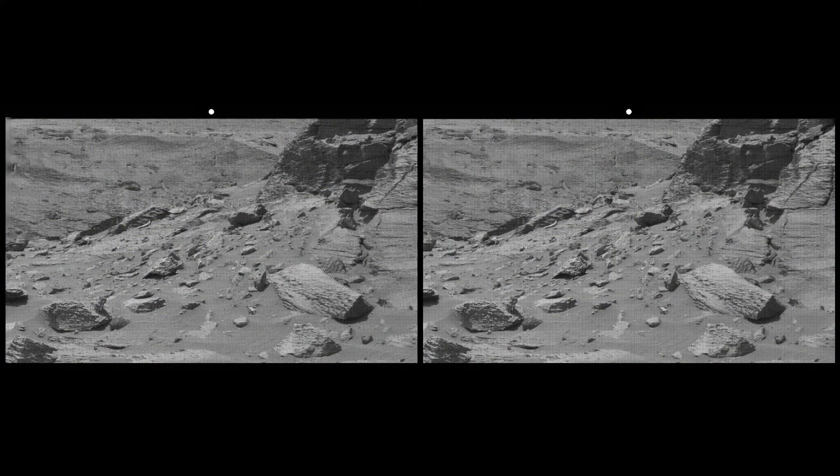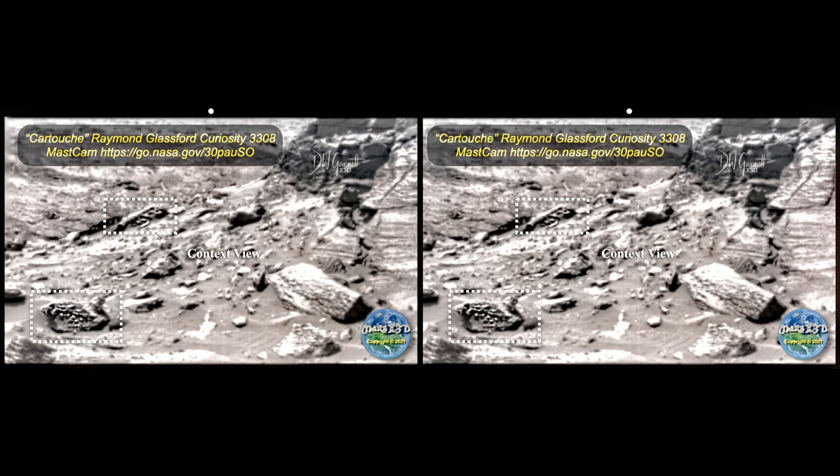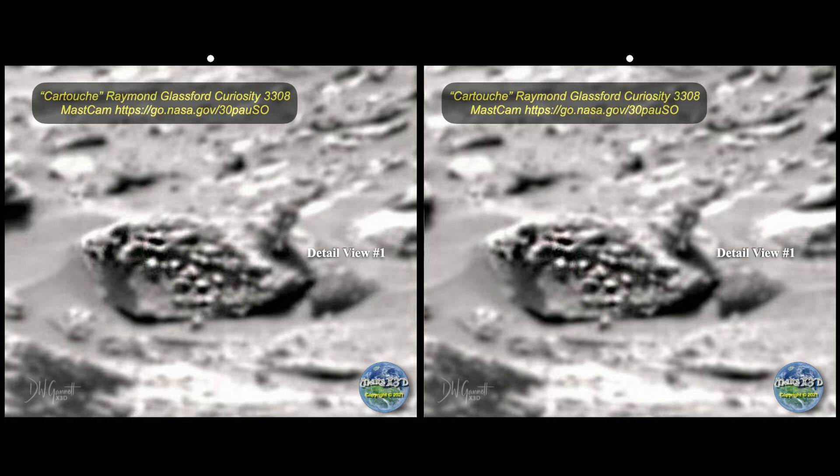This is the garbage that NASA hands us on a regular basis - that screen door effect may have a scientific or technical reason behind it, but it's pretty irritating. Raymond Glassford is a researcher in Arizona who often shares his finds with me; this one grabbed my attention. Let's open the screen door and clean this thing up a bit. Raymond pointed out the object in back and said it reminded him of an Egyptian cartouche, and there's also that strange bit of business down in front. It could be erosion, but I was intrigued by the different shapes and how far they stick out from the main body of the rock.